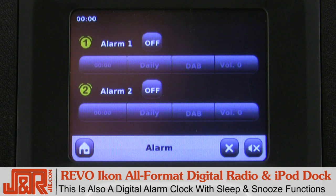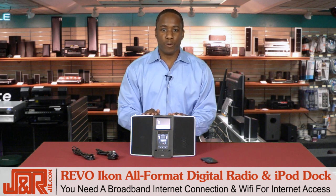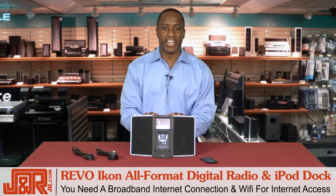An added feature is that it even doubles as a digital alarm clock with both sleep and snooze functions. One important thing to note is that you'll need a broadband internet connection and Wi-Fi before you can access internet radio on the Icon.